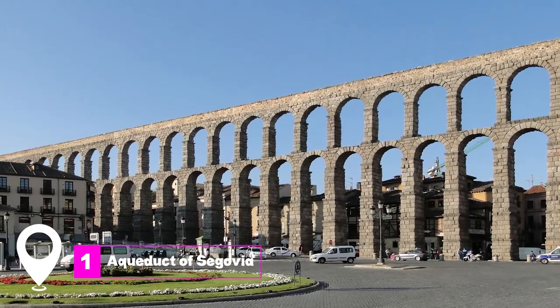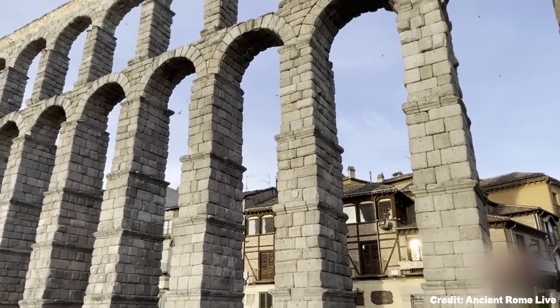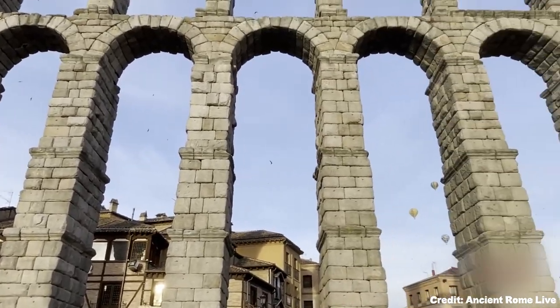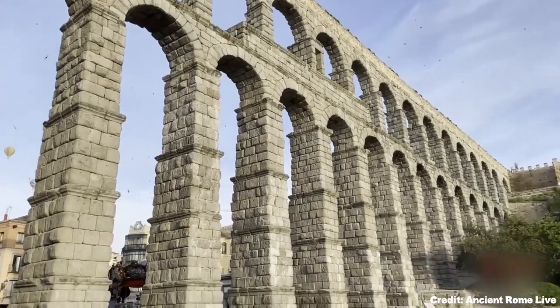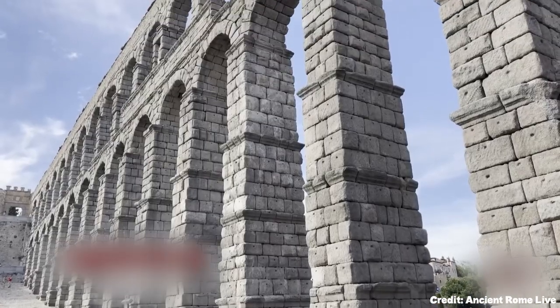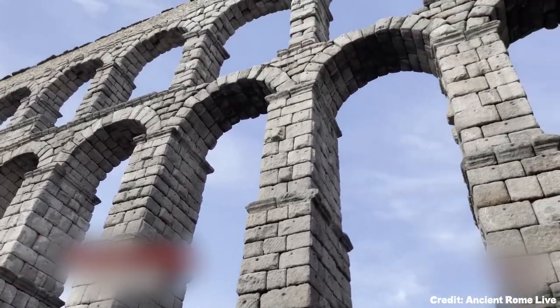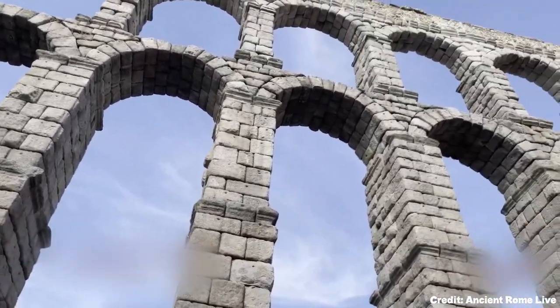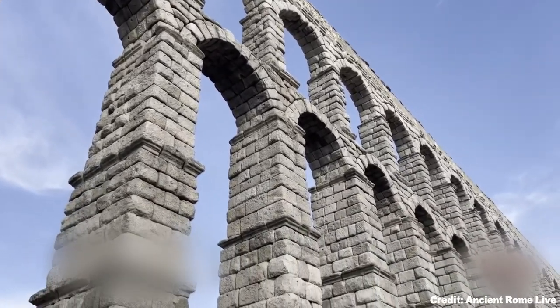At number 1 we have the Aqueduct of Segovia. This monumental structure is not only an emblem of the city, but also one of Europe's most significant Roman monuments. The aqueduct is a marvel of ancient engineering, with its stones meticulously interlocked, primarily held together by gravity rather than mortar. It once transported water from the Frio River to the city, serving as a vital lifeline for the residents of Segovia.